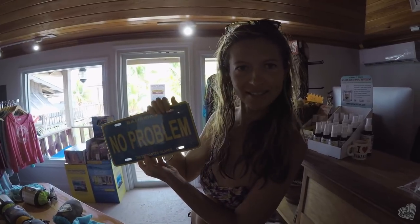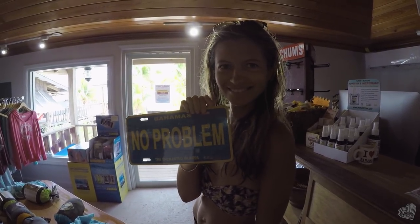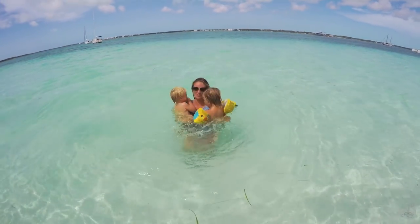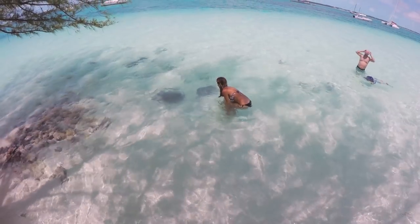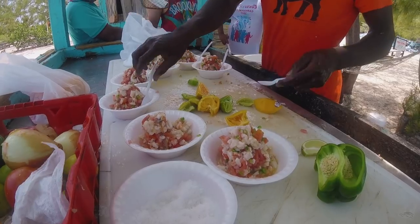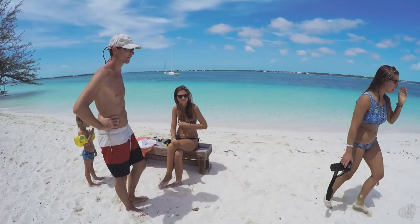We are on Stocking Island and I just bought this nice video for you guys. You're at Chat and Chill — yes, Chat and Chill. We spent our last day in the Exumas really nicely: chilling at the beach, swimming with stingrays, eating the best kong salad ever. It was really amazing. Then we decided to come back home and prepare some lunch and get our home ready for sailing.